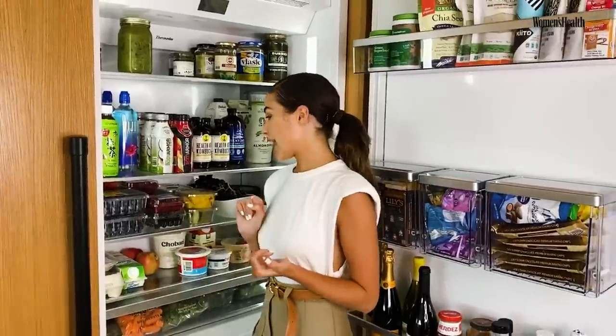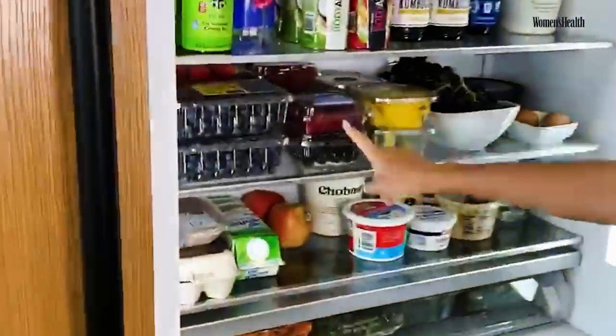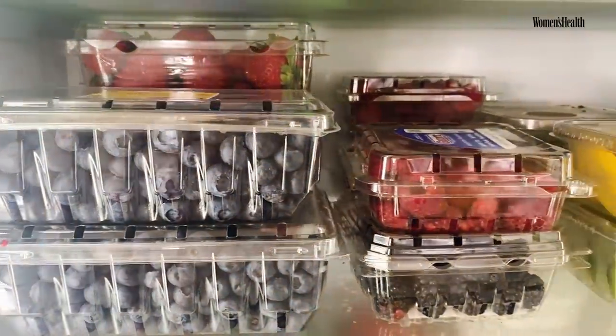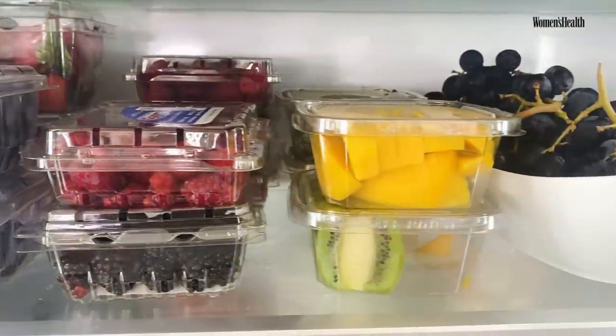That's usually what works for me: low carb, high fiber, and lots of protein. In the morning, I usually start out my day with berries — that's why I have tons of berries. I'm actually making a sangria tomorrow, so that's why I have extra today.